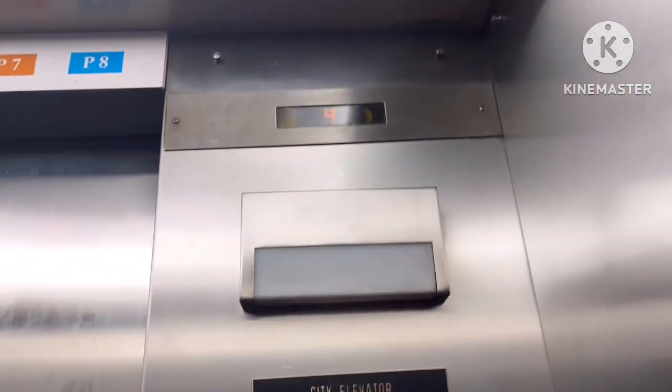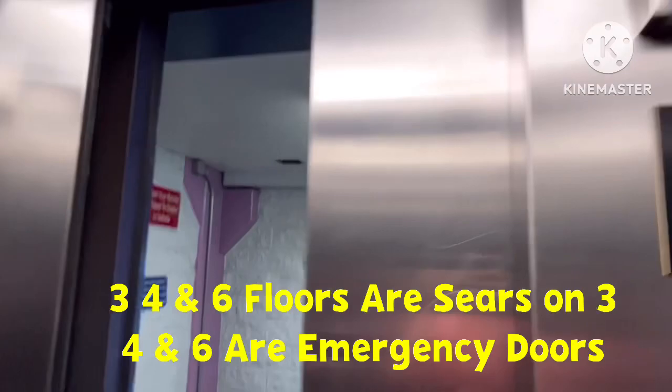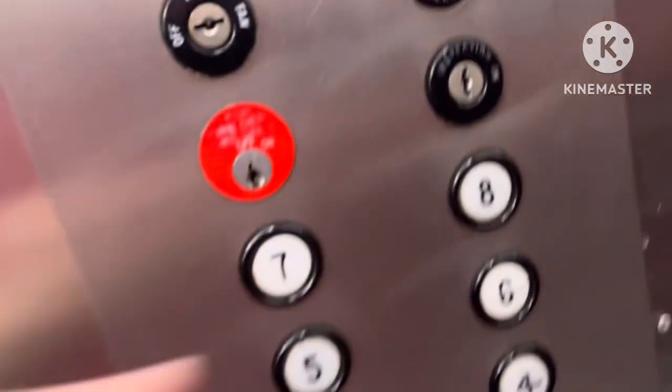Let's try it — there's five on it. Okay, let's go to five. Here we are, five. It's a Dover elevator. Oh, it's on six — hold on.